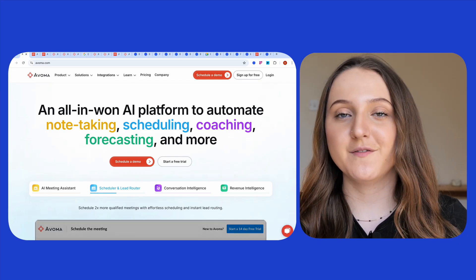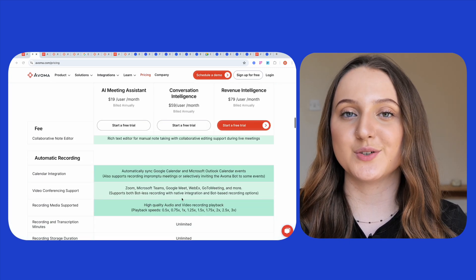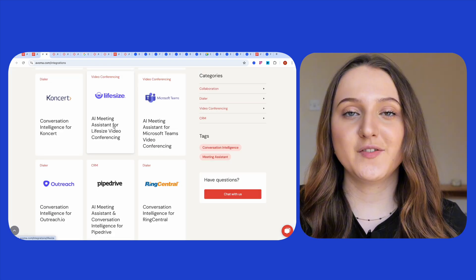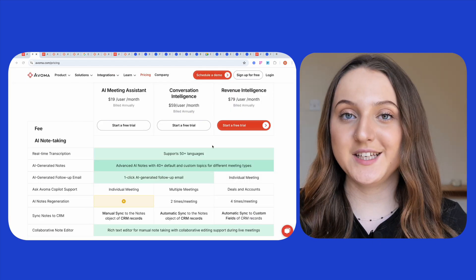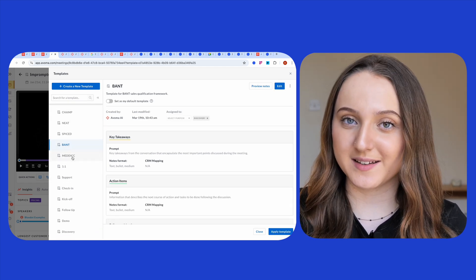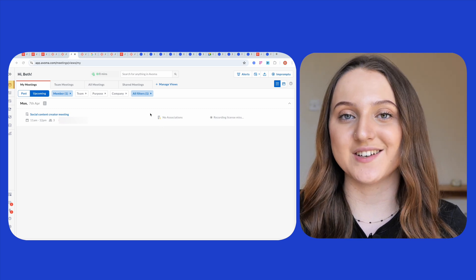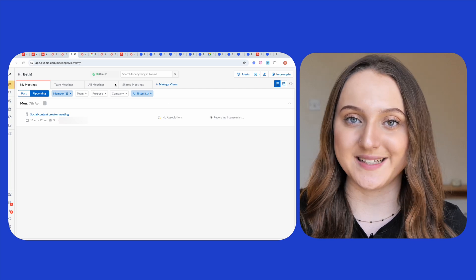Let's begin by looking at Avoma. Which meetings can Avoma record? Not only can Avoma record your Google Meet, Teams, and Zoom meetings, but as you can see on the screen, it can also record meetings taken with platforms like Lifesize. Avoma will support both your audio and video, and it supports over 50 different languages. On each of its plans, Avoma supports advanced AI notes with over 40 default and custom templates. You can choose which template you want it to generate your meeting notes based on. After going through the Avoma onboarding process, you'll see a notification asking you to connect your calendar. If you choose to do this, then Avoma will automatically join all of your meetings.